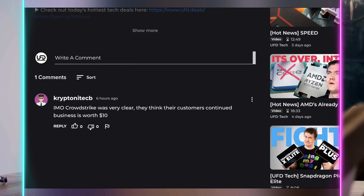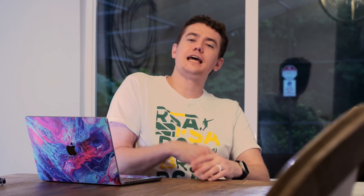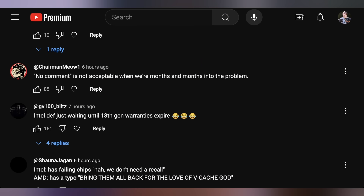Let's talk about what you said in yesterday's episode of Hot News. Over on Floatplane, Kryptonite said IMO CrowdStrike was very clear — they think their customer's continued business is worth $10, not just a $10 credit. So if those go unredeemed, maybe they get the money back, making it net less than $10 on average. Then over on YouTube, Chairman Meow said no comment is not acceptable when we're months into the problem — I happen to agree.